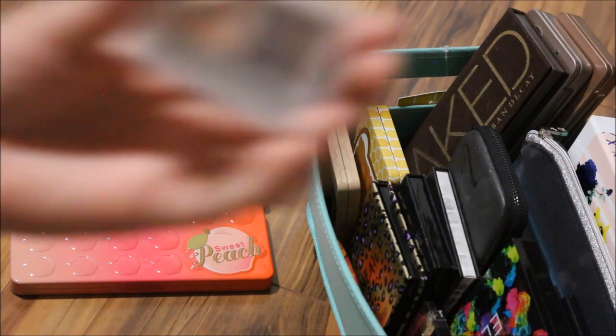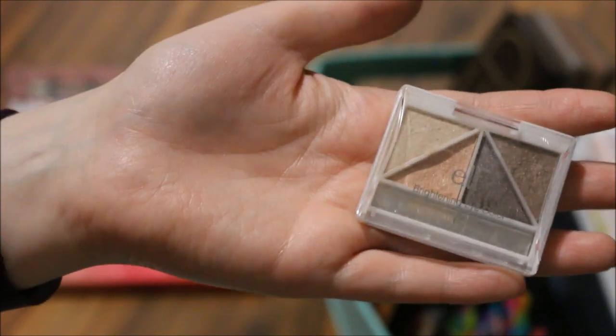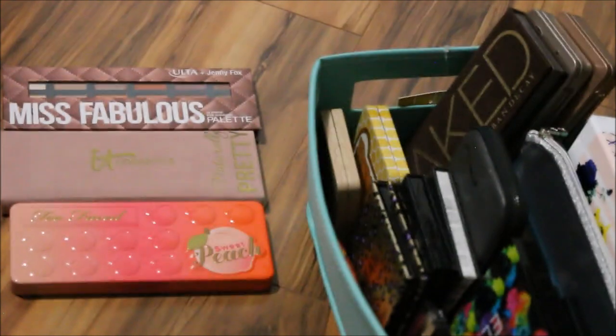On top of that, I'll also throw in my little elf quad in the shade Butternut, because these shades are just gorgeous. And that's it for my makeup basket for the month of May!